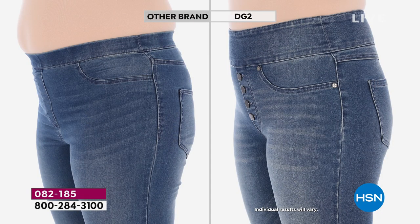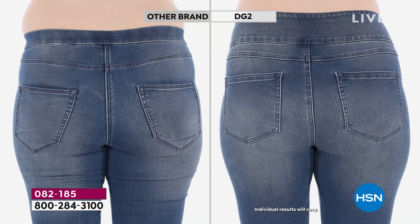Now the before and afters — no cheating here. Total exposure, same model, same body, done on the same day. Look at how great she looks! Look at the tummy area, look at her waist — she looks slimmer. When you look at her from the back, her bum looks great. Look at how small her waist looks — it's amazing what a great pair of jeggings or jeans will do for your body.